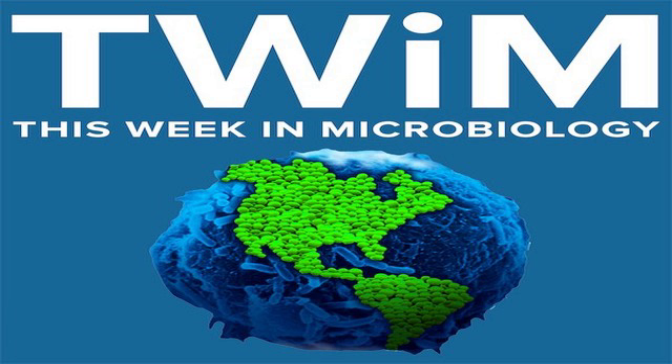This Week in Microbiology is brought to you by the American Society for Microbiology at microbeworld.org/TWIM. This Week in Microbiology, episode number 29, recorded on March 16, 2012. Hi everybody, I'm Vincent Racaniello, and you're listening to TWIM, the podcast that explores unseen life on Earth.